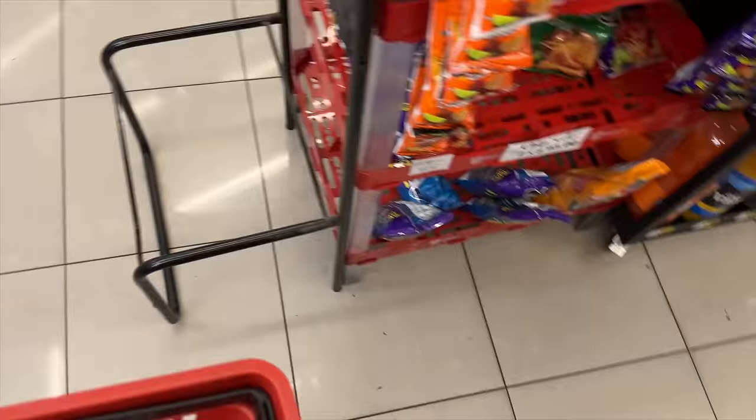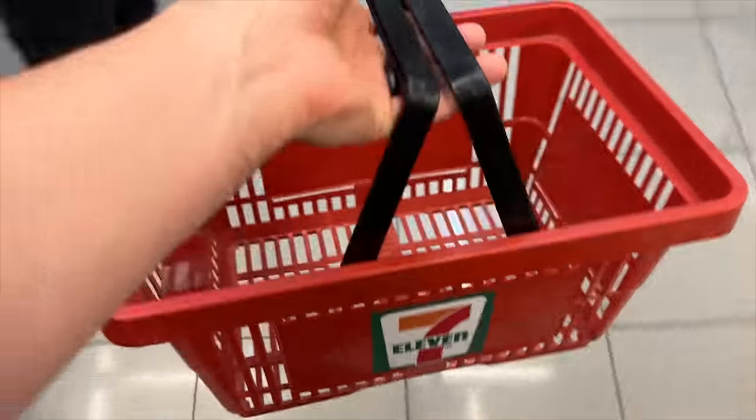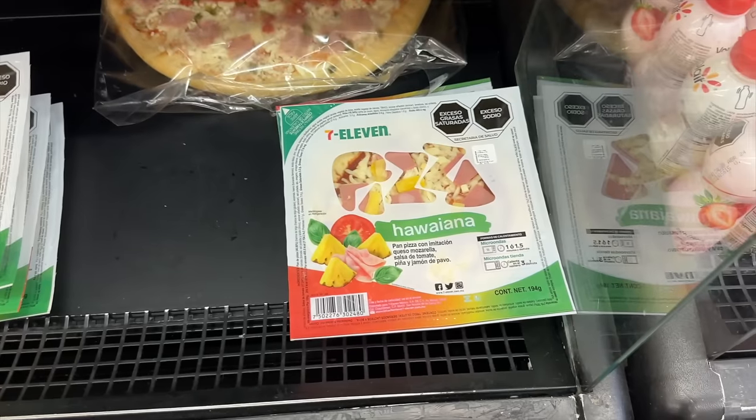I was joking to Carla that I didn't think we were gonna see a basket — there's literally only one, like it's just there for decoration. But we're definitely gonna need it. Okay, back to the food — 7-Eleven pizzas!